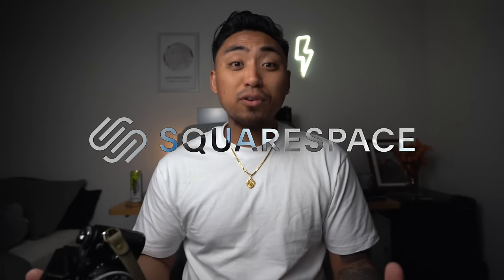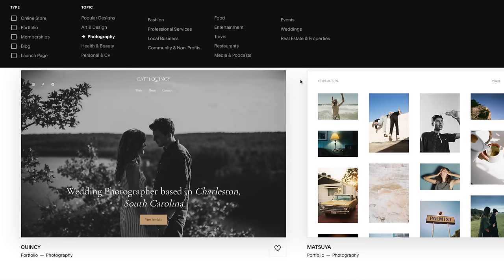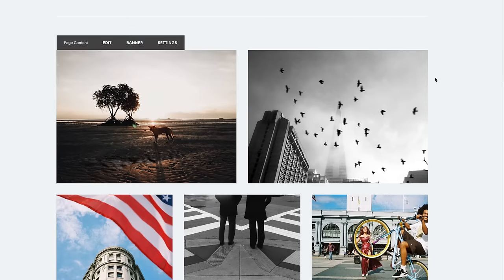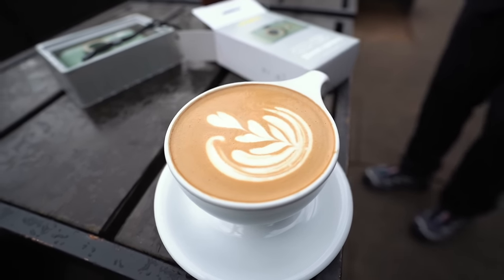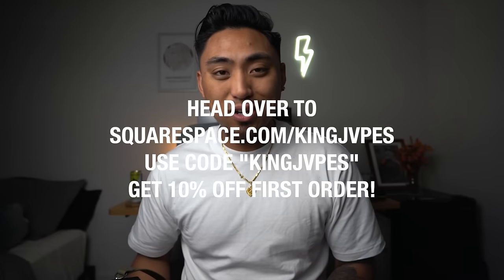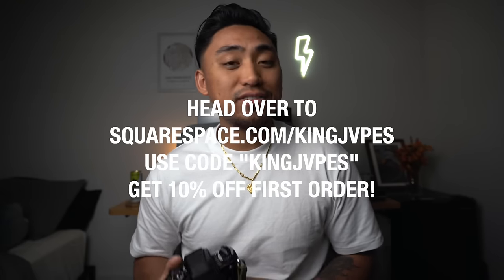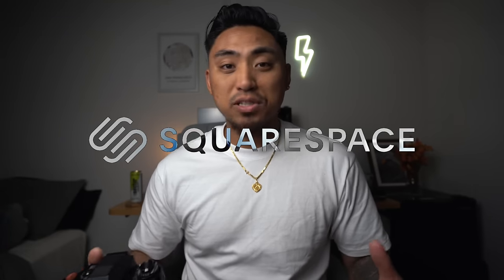Squarespace is your online platform to build a beautiful online presence and run your business. As a photographer in 2023, one of the best ways to stick out from the crowd is to create your own professionalized website. Squarespace has a ton of award-winning templates that you can use to get started within minutes. You can create your own portfolio page, an e-commerce shop, as well as a blog all within one website — plus a video section where you can directly upload video content using either a link or a direct upload. Head over to squarespace.com/KingJapes and enter promo code KingJapes at checkout to receive 10% off your first purchase of a domain or a website.